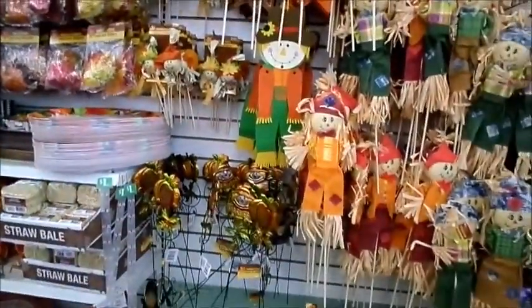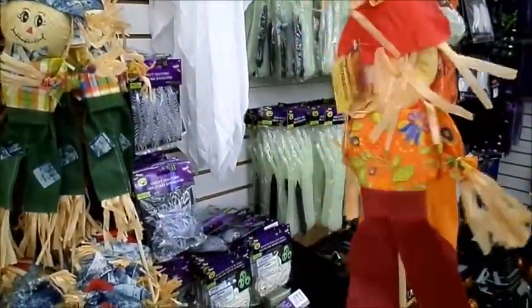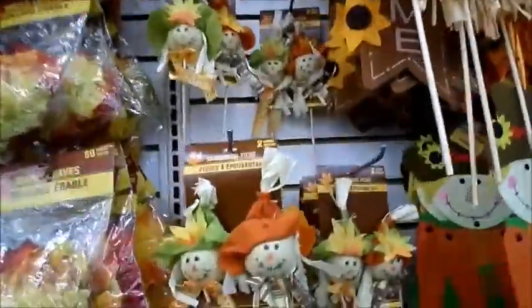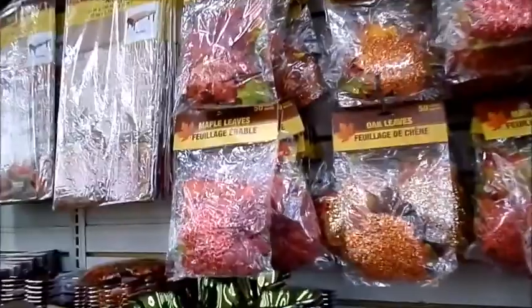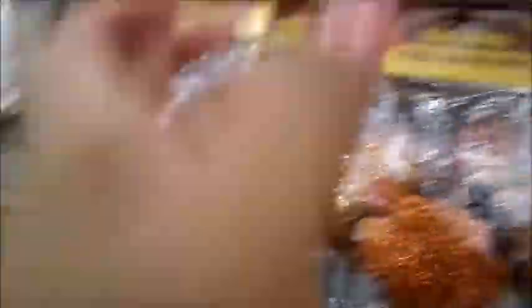Over here in the fall section — last year I didn't decorate for Halloween, I just decorated for fall. I purchased all of these little yard skeletons and scarecrows. They're so cute, they look so happy, wearing so many different outfits. These are new — these weren't here last year. These are scarecrow picks: a little styrofoam ball with a hat. I love this section the most. They have decorator leaves — oak leaves, maple leaves — in different color schemes: more red, more orange and golden, more yellow.